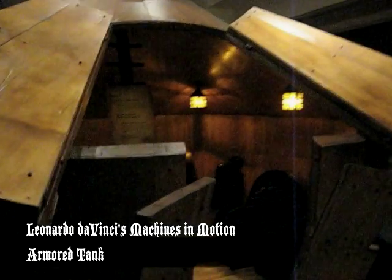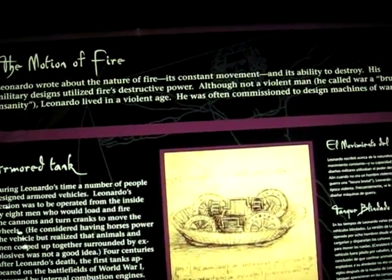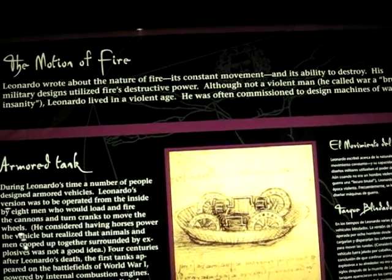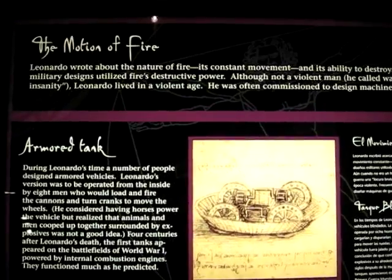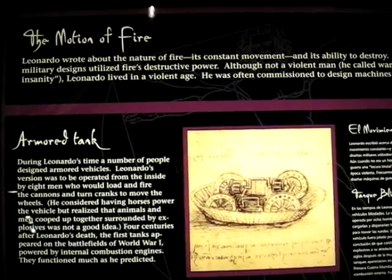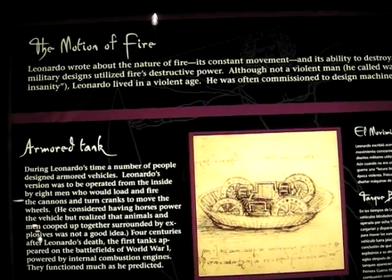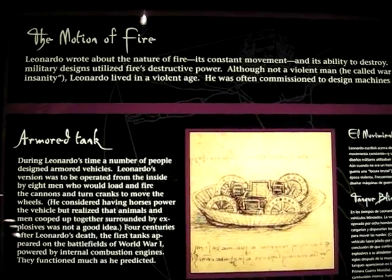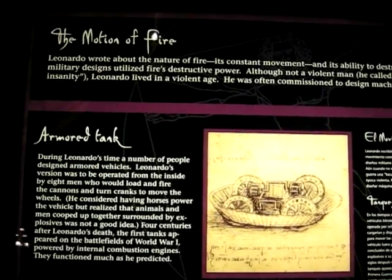It's called The Motion of Fire. Leonardo wrote about the nature of fire, its constant movement and its ability to destroy. His military designs utilized fire's destructive power. Although not a violent man — he called war a brutal insanity — Leonardo lived in a violent age and was often commissioned to design machines of war.